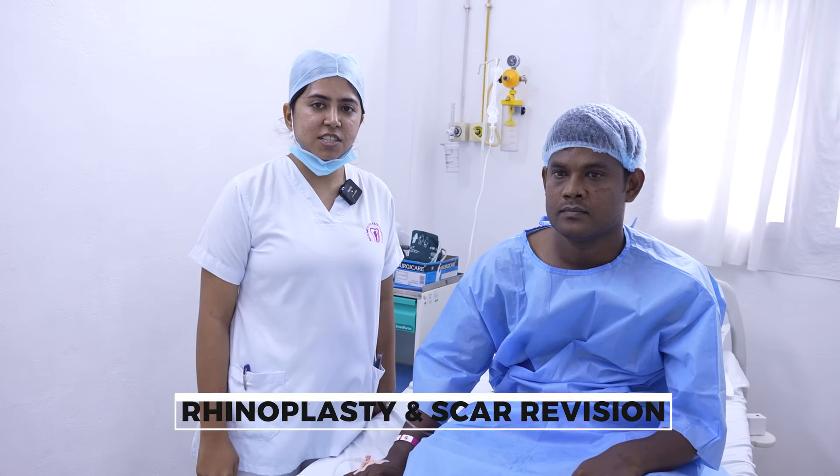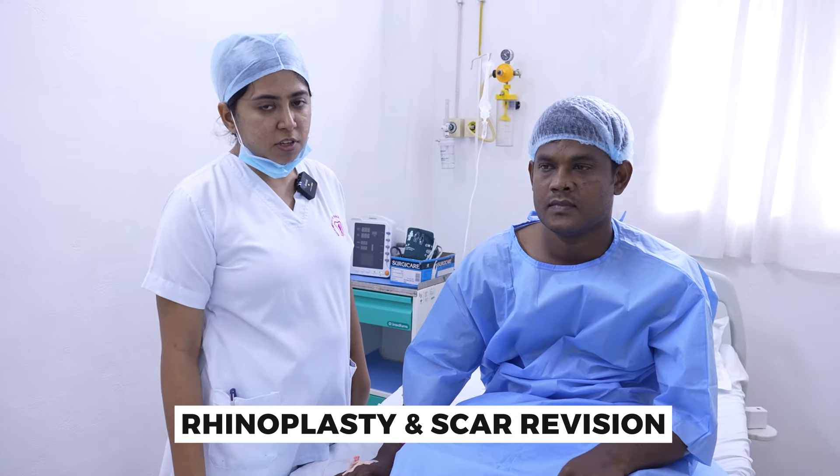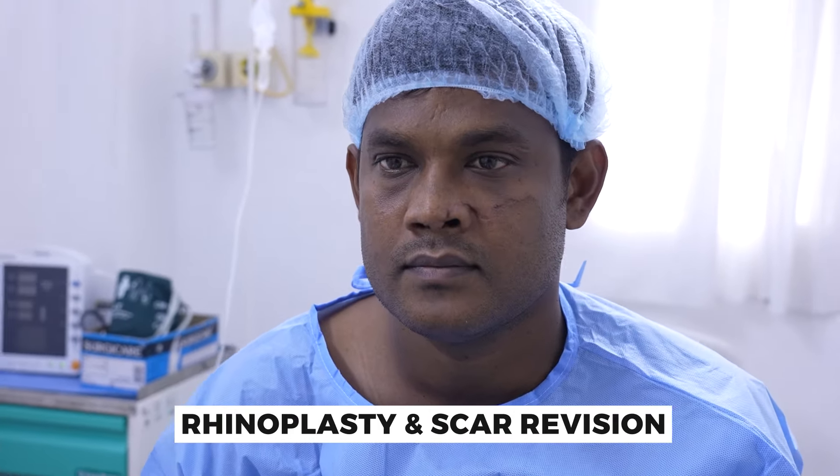Today we have with us the Maharaja patient who has come for the issue of his nose. He had met with an accident five months back and had multiple facial and nasal fractures which were not treated at that time. Just the primary suture was done somewhere else, and now, as you can see, he has a very layered dorsum, very wide, very asymmetric kind of nose after the trauma.